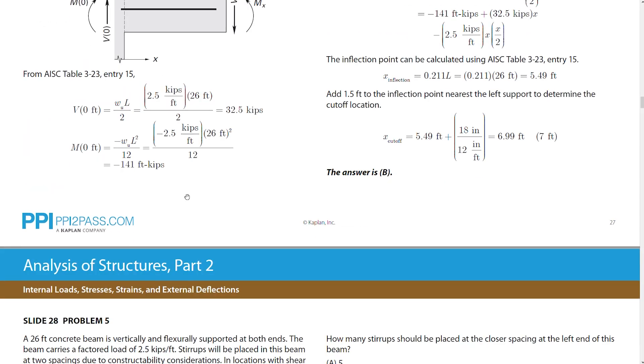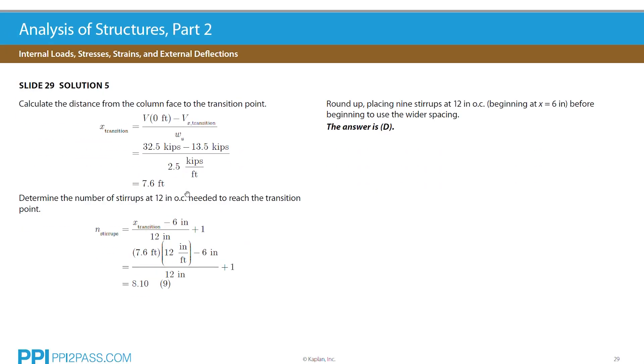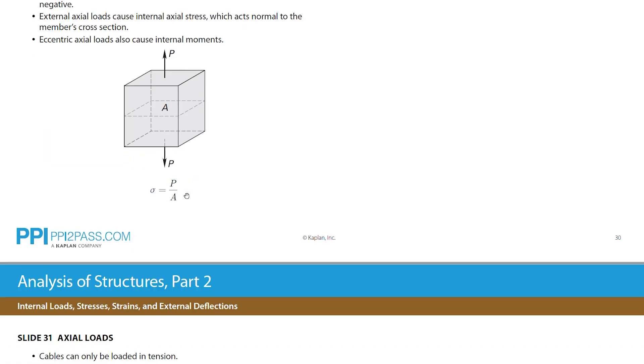Plus, after each class you're assigned targeted homework that reviews what you learned in class and primes you for the next session. We were just really impressed with the live classes. And if you plan to make live instruction a central component of your study plan, whether because you need that accountability and commitment that comes with a set class schedule, or you just want your hand held throughout the process, then PPI is our pick for that.